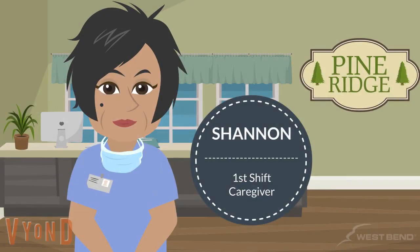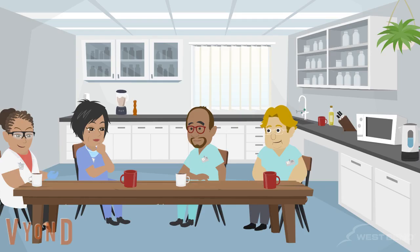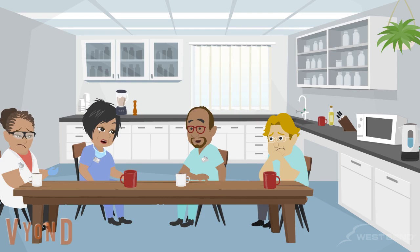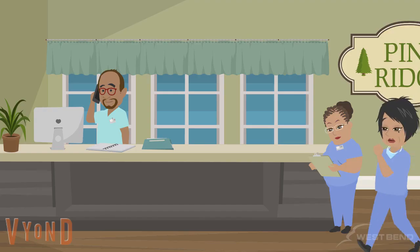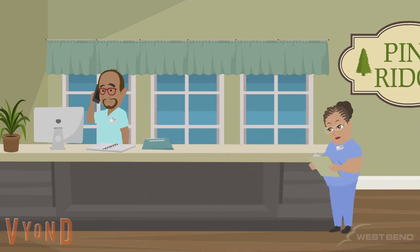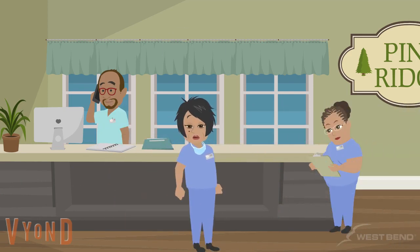Shannon, a first-shift caregiver with Pine Ridge Skilled Nursing Home, was leaving work after finishing an exhausting shift. Early in Shannon's shift, she was notified that one of the residents she knew well had been transferred to the hospital due to ailing health. In addition, one of Shannon's co-workers had called in sick that morning, so she needed to cover more residents than normal. By the end of her shift, all Shannon wanted to do was get home and decompress.